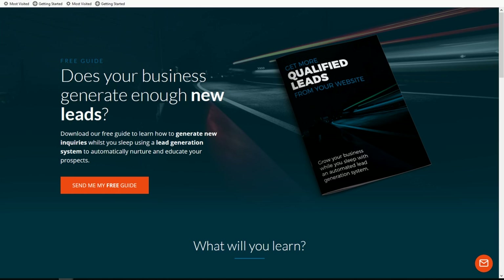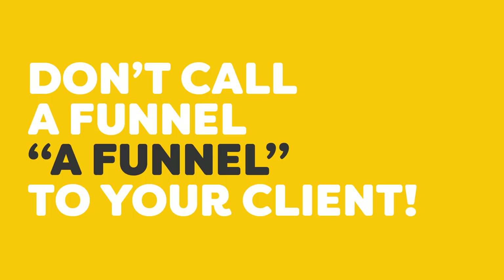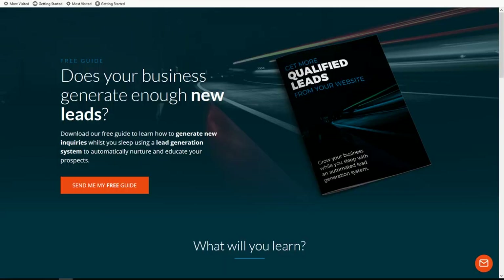The first problem we all have in selling funnels to customers is we're calling funnels funnels, and customers don't understand that — it's jargon in our industry. What this does really nicely is propose the entire thing to them as an automated lead generation system. Those are words that they can understand, and just about every customer on planet Earth would like to get more leads.